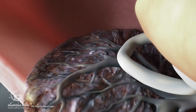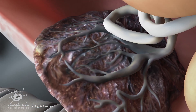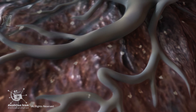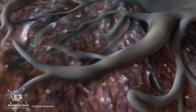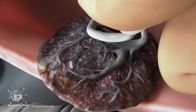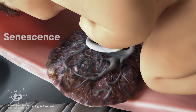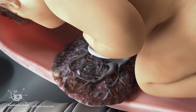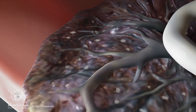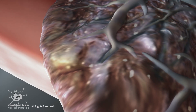The placenta naturally matures as pregnancy progresses around 36 to 40 weeks. It naturally undergoes microscopic changes, including small calcium deposits, tiny dead spots, and a reduction in surface area for exchange — a process known as senescence. This is usually harmless if the baby is already full-term. This aging is a normal part of its life cycle and is thought to play a role in the timing of labor and detachment.